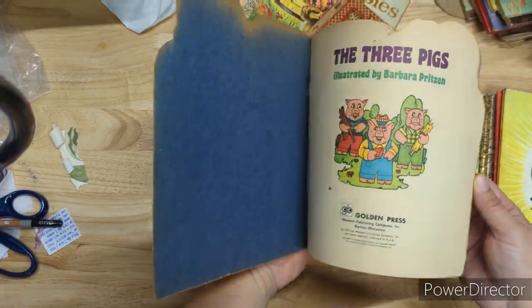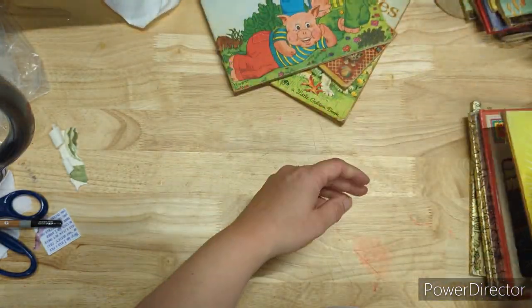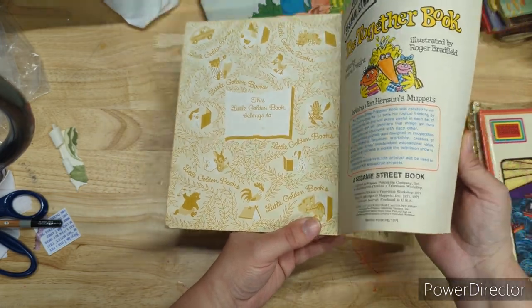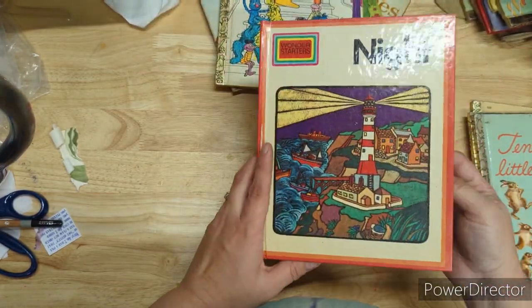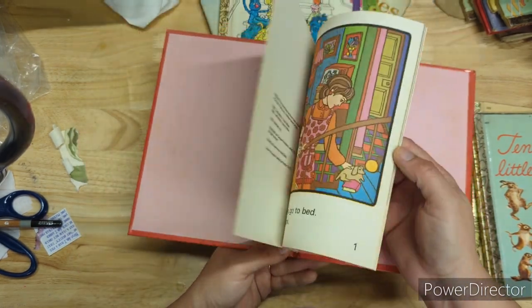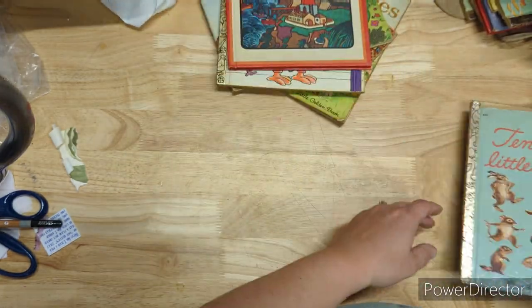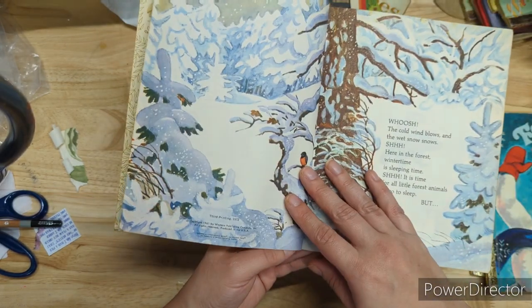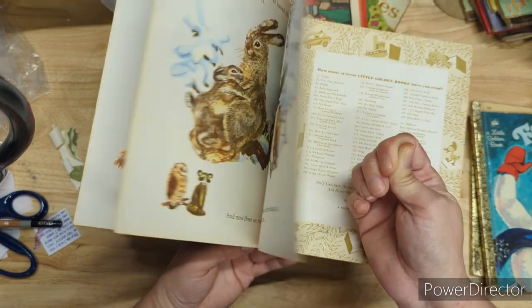Look at this — Three Pigs from 1973. Of course, this one ain't scribbled in. The Together Book from 1972 — this one's not scribbled either. Night from 1973, look at these cool 70s pictures. I love all the color. Ten Little Animals from 1972. Those are cute.